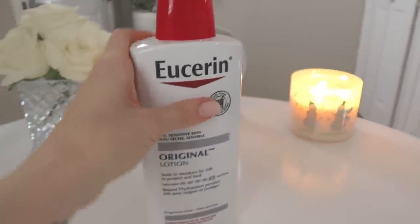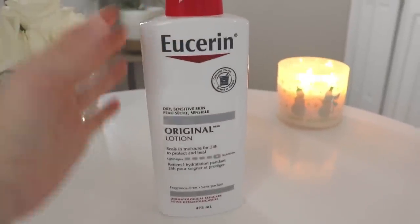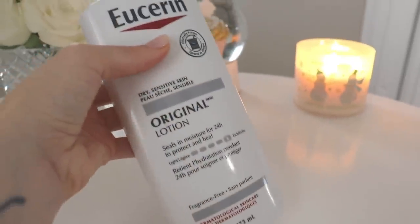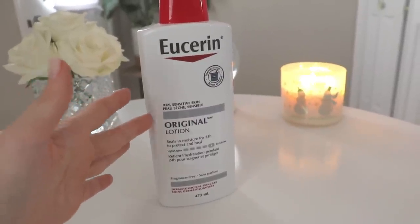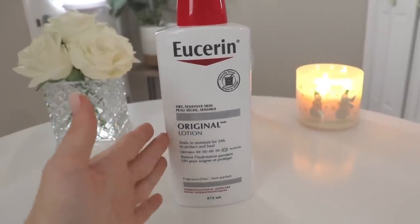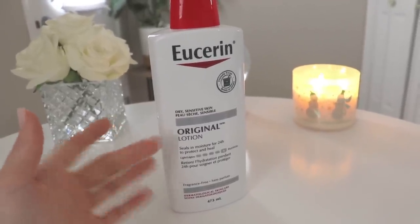The Eucerin is extremely moisturizing and hydrating — I've used it a couple of times just to test it and I absolutely love it. It's fragrance free, for dry and sensitive skin. It is pricey at $18.99 compared to something like Vaseline Intensive Care at six or seven dollars, but people swear by it. Because it's unscented, you can also layer your perfume on top and it helps your perfume last longer.